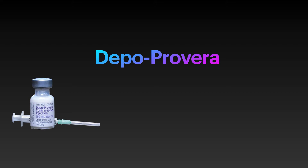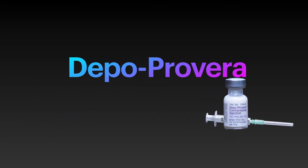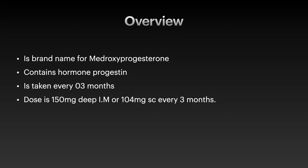Welcome everyone to my channel. Today I am going to talk about Depo-Provera. Depo-Provera is an injection which is used to prevent pregnancy in a reproductive age group female. It is a brand name for medroxyprogesterone. It contains the hormone progestin.